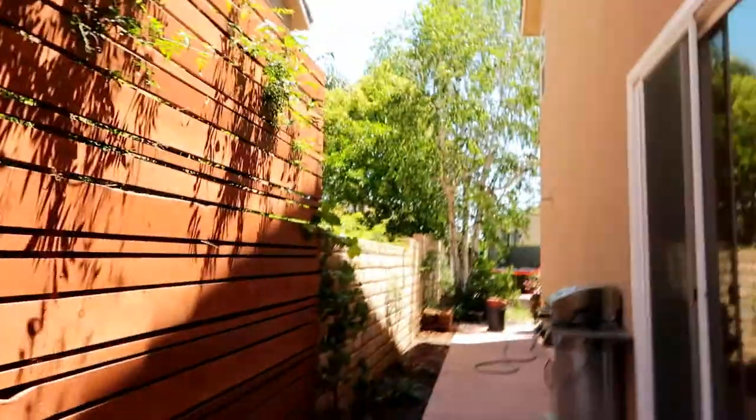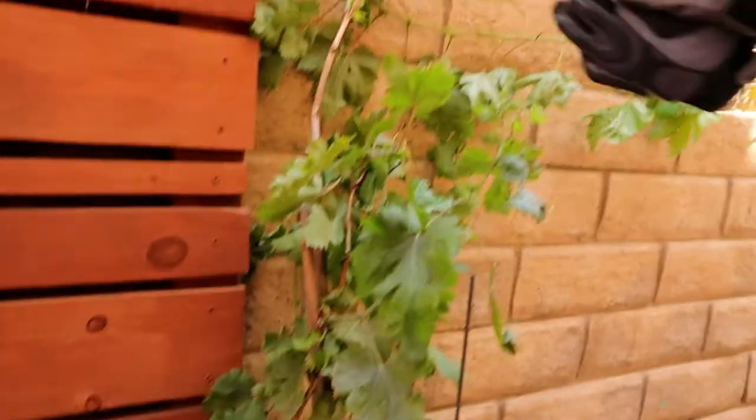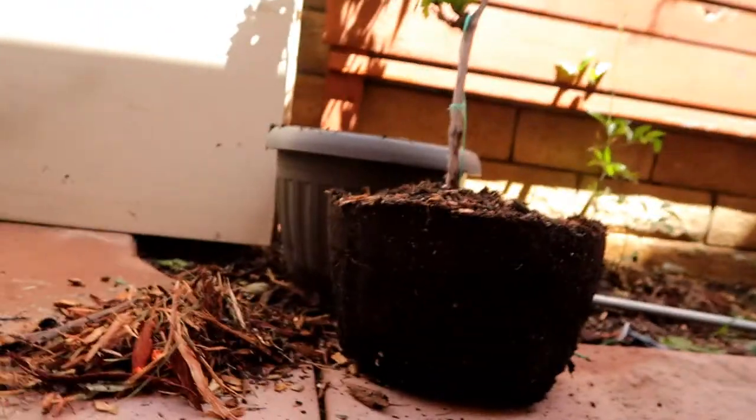Hey guys, Diana here from Garden Love. I just want to share something with you. I decided to put my grapevine — as you can see right here — I'm going to let it trellis this way and that way. I have two of them, so I decided to pull one out of its container because it didn't match the color. I know it's annoying, but I'm not happy with what I saw. I'm about to show you guys — let me put the camera down so you can see this. I pulled it out of the red container so I can put a black container so it matches.